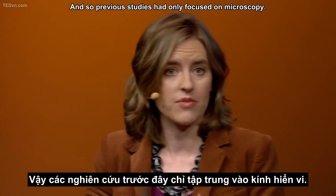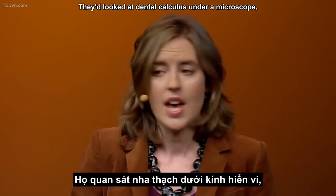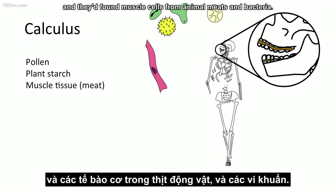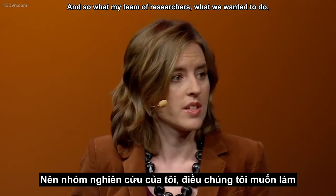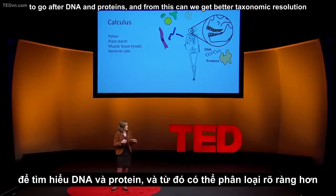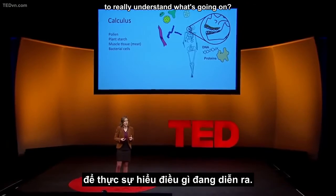Previous studies had only focused on microscopy. They'd looked at dental calculus under a microscope, and what they found was things like pollen and plant starches, muscle cells from animal meats, and bacteria. What my team of researchers wanted to do is ask: can we apply genetic and proteomic technology to go after DNA and proteins? And from this, can we get better taxonomic resolution to really understand what's going on?